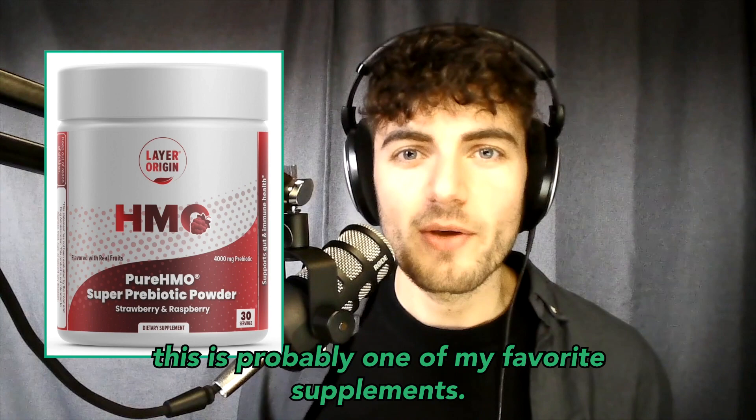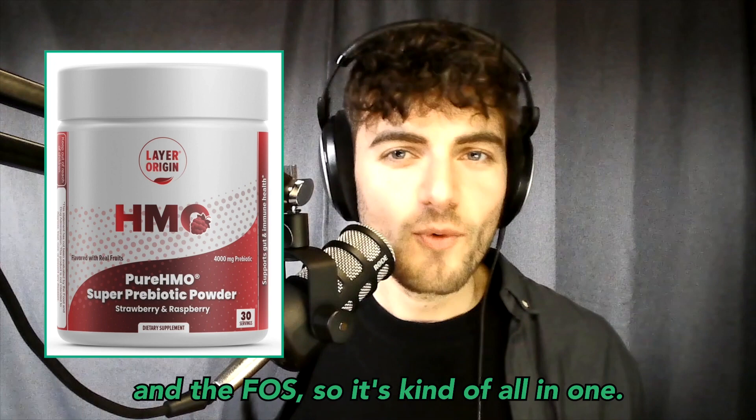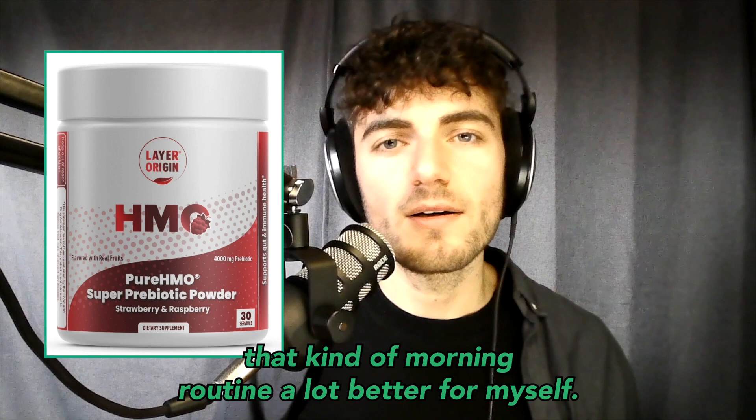In my honest opinion, this is probably one of my favorite supplements, just because of the taste and the duality of both HMOs and the FOS. It's kind of all in one. It's very palatable and just elevates the morning routine a lot.